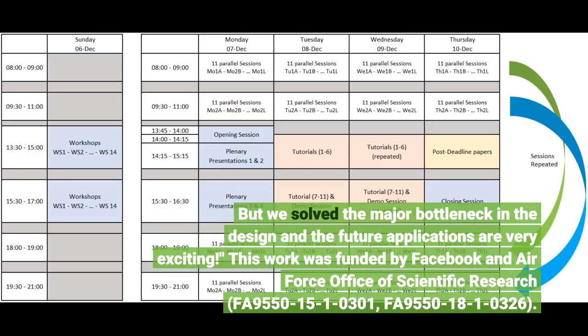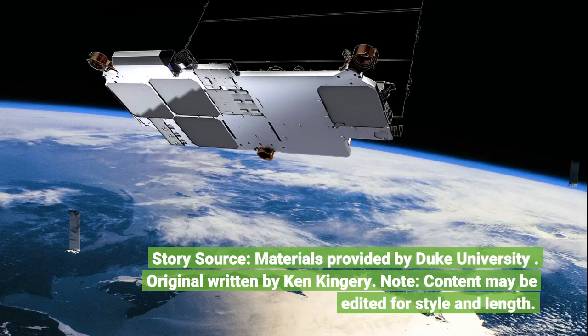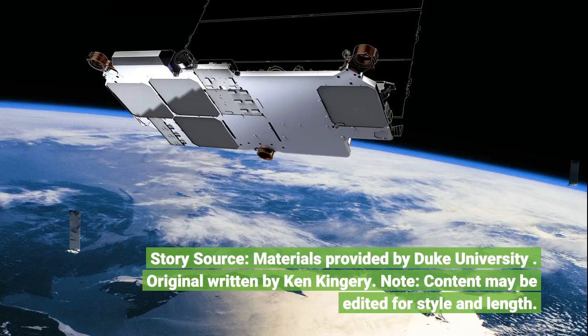This work was funded by Facebook and Air Force Office of Scientific Research grants FA 9550-15-1-0301 and FA 9550-18-1-0326. Story source: materials provided by Duke University. Original written by Ken Kingery. Note: content may be edited for style and length.